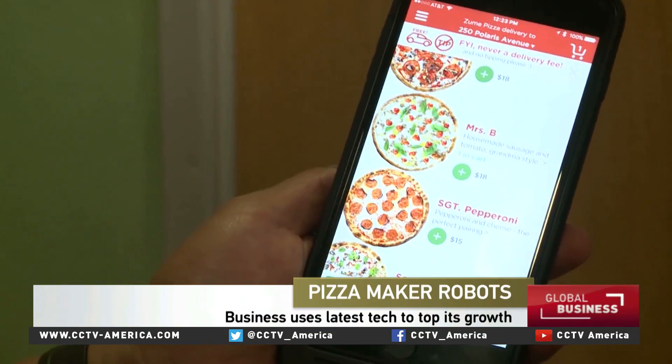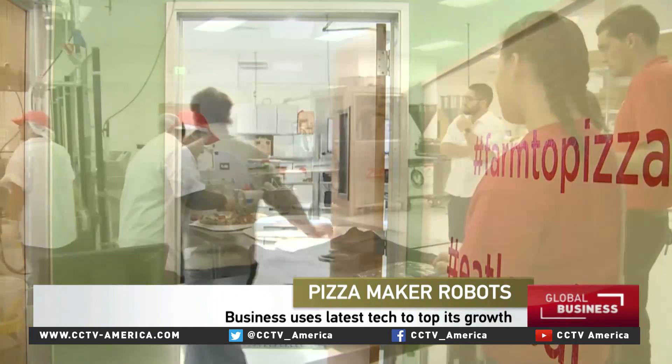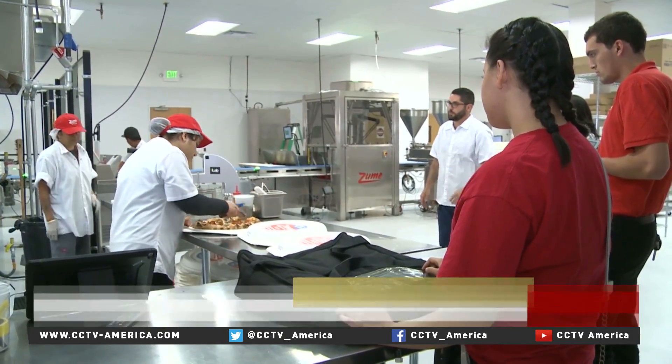Using an app, I order a pizza, and then get the opportunity to see exactly how it's made. This is Zoom, where everything about pizza making is being re-engineered.